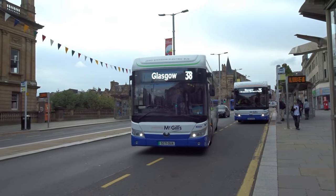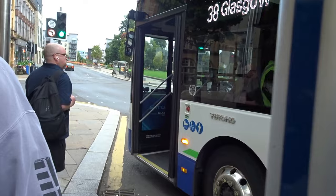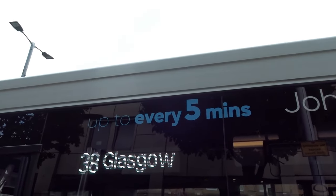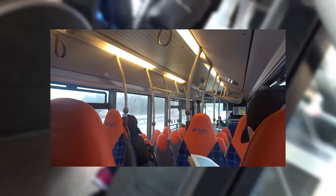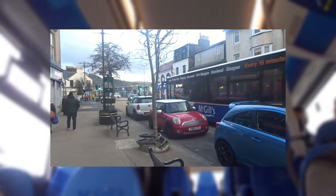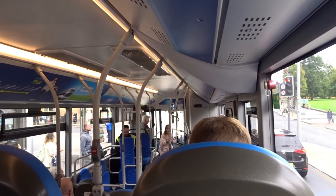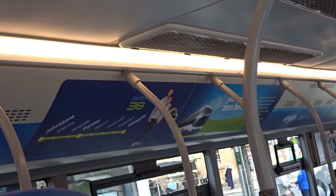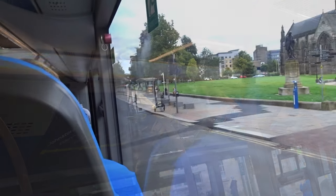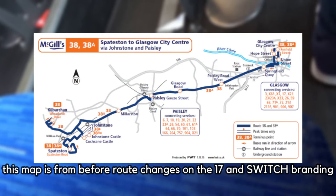McGill's, like First Bus, have heavily invested in brand new electric buses — these Yutong E12 electric buses which I really like. One thing I'll say about the folks in Paisley is they know how to buy good buses, like the god-tier Mercedes-Benz Tourys they have on the 901 and 906. The route 38 takes the exact same route between Paisley Town Centre and Glasgow City Centre, but out west the 38 reaches all the way to Johnstone Centre, with some journeys going to Kilbarchan and Spateston too.